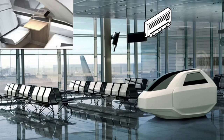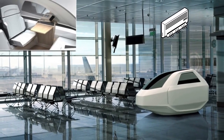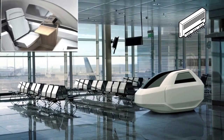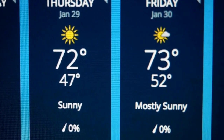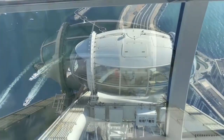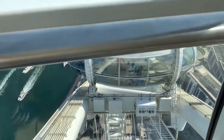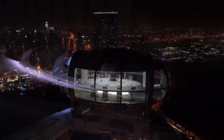Every capsule has double air conditioning, with a backup unit in case the first stops working — important because temperatures in Dubai can rise up to 50 degrees Celsius in summer. Each capsule is also equipped with an emergency generator in case of a power failure.